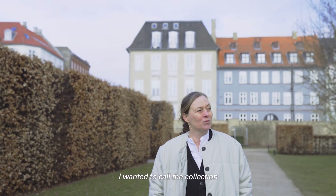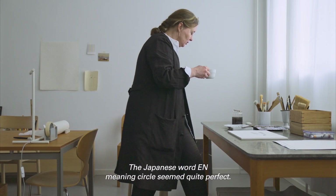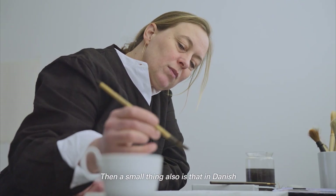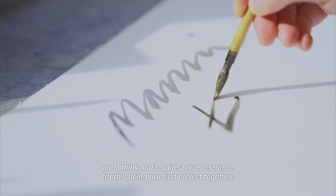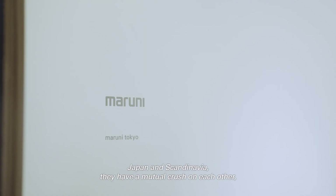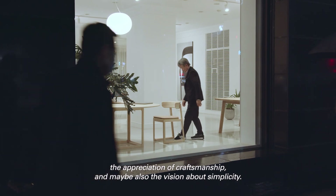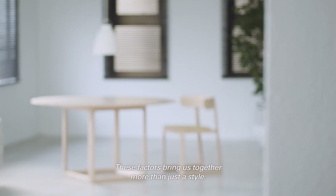I wanted to call the collection something related to round, circle, or gathering, and the Japanese word "N" meaning circle seemed quite perfect. A small thing also: in Danish it means number one, and I think that's a nice reference for this being our first project together. Japan and Scandinavia have a mutual appreciation — it has to do with attention to detail, appreciation of craftsmanship, and a shared vision about simplicity. These factors bring us together more than just a style.